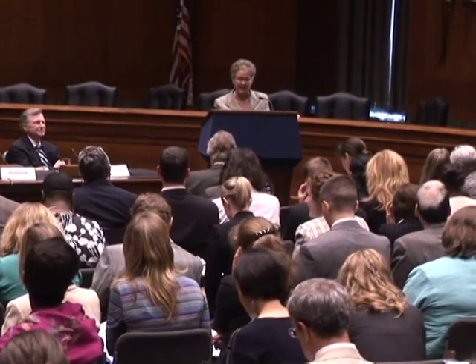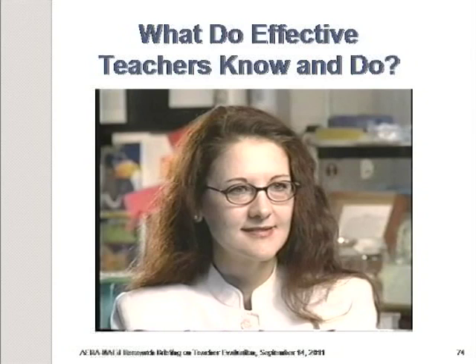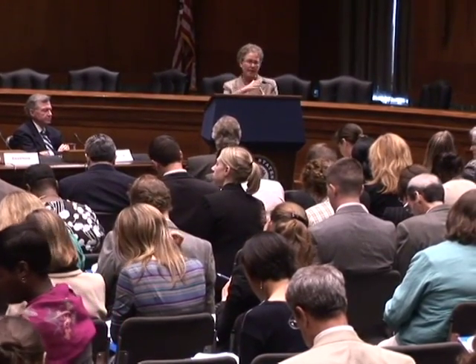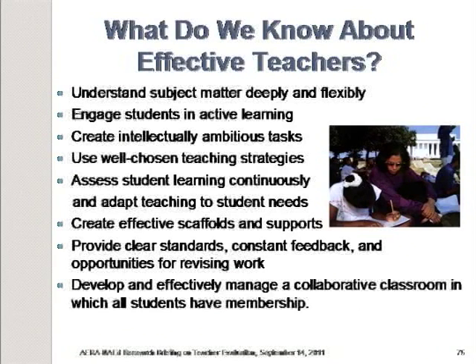We could go on and on, and in fact we do have a lot of evidence about what effective teachers do. We have research that's gone on for many years about what kinds of teaching practices — using a very wide array of measures of learning — contribute to gains in student learning. We find pretty consistently that teachers who promote gains in student learning understand their subject matter deeply and can use it flexibly; they connect what students know to new knowledge; they engage students in active learning; and they create intellectually ambitious tasks that represent how you would use the knowledge outside the classroom.